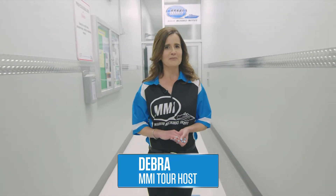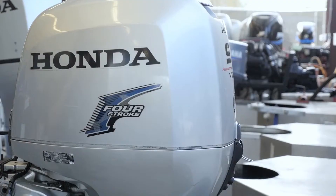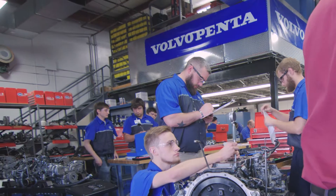Hi, and welcome to the Marine Mechanics Institute of Orlando, Florida. We work with the leading manufacturers in the marine industry: Honda Marine, Mercury Marine, Suzuki Marine, Volvo Pinta, and Yamaha Marine. Let's go check it out!